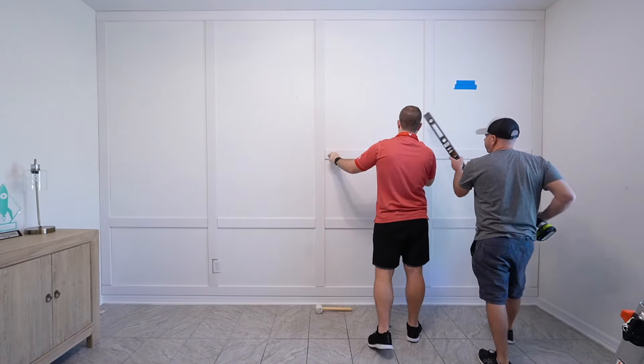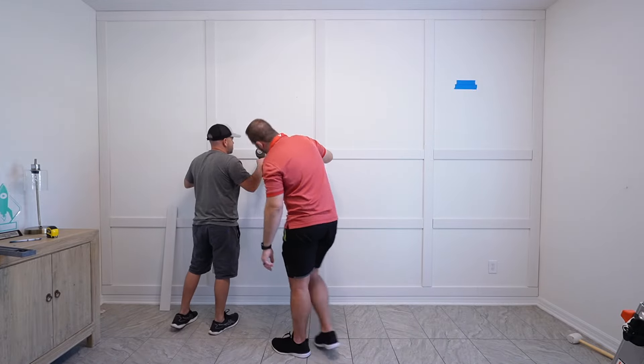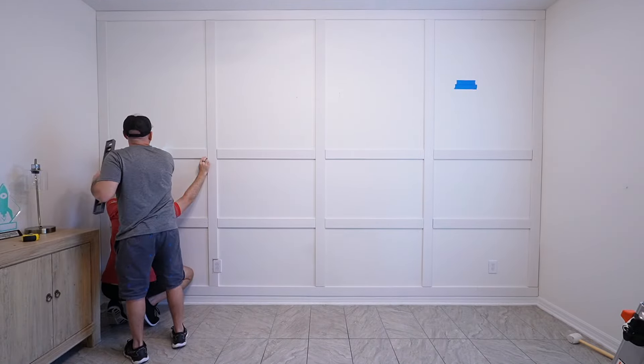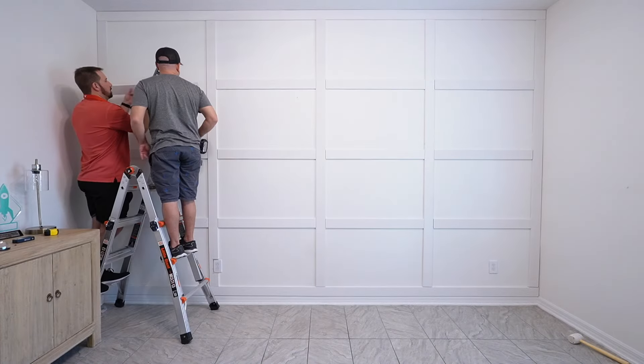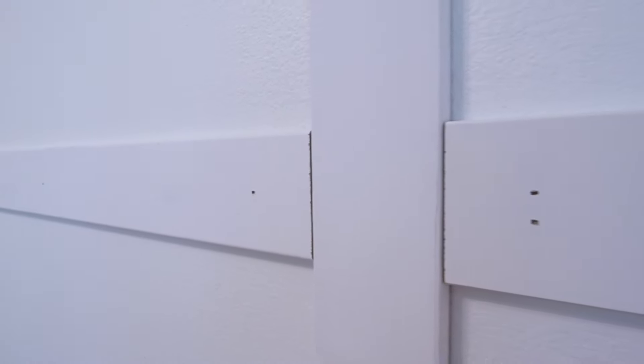The whole time we were working on the accent wall Ross kept saying how much easier it was having an extra set of hands. It really did take all three of us — two people would be holding the boards, one person would have the brad nailer, someone would have a level while another held the board in place. Having extra hands definitely helped the project go by faster. It took about seven or eight hours from start to finish — from measuring to putting the final coat of paint on the wall — and I feel like that's not bad at all.